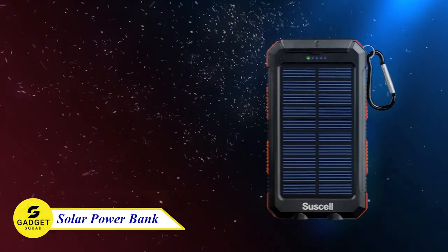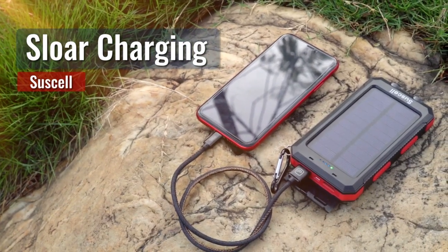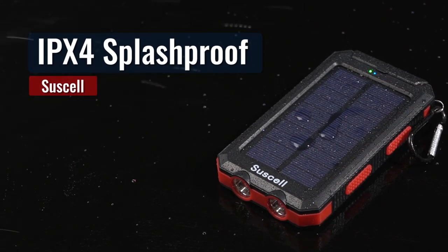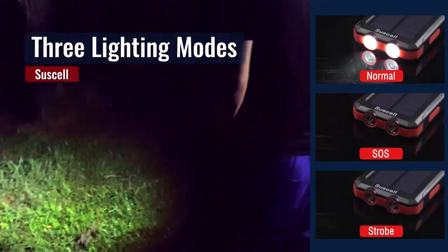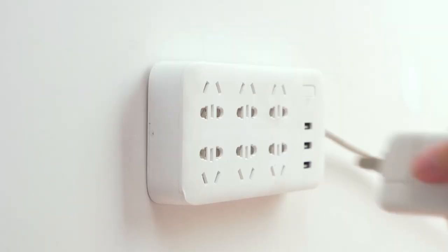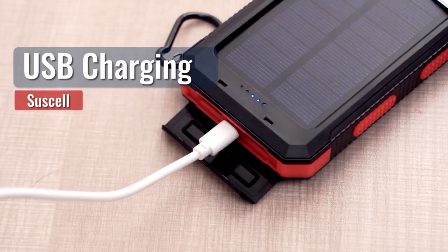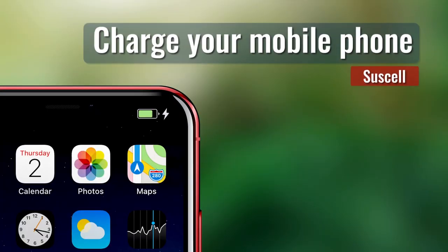Introducing the solar charging travel power bank with flashlight and carabiner. With a 20,000 mAh battery, this power bank is built to withstand rain, dirt, and shocks, ensuring unwavering durability wherever you go. Equipped with a handy compass and two powerful LED flashlights, it's a must-have for camping, hiking, and emergencies. With dual USB ports, you can charge two smartphones simultaneously or power up your tablet at maximum speed.